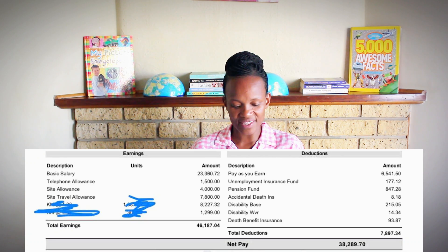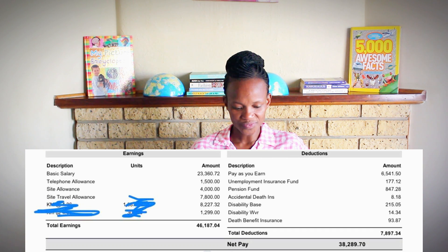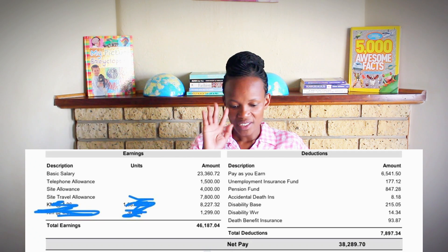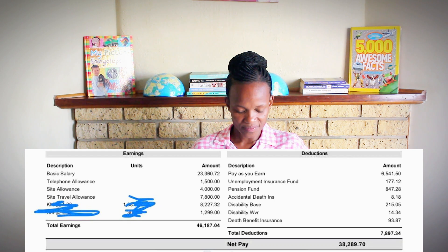Cell phone allowance: R1,500. Site allowance: R4,000. Site travel: R7,300. There are other hidden amounts totalling about R10,000. Total earnings: R46,187. Deductions: R7,800. Net pay: R38,289. Why is their tax so low at around R6,000? They're only being taxed on the basic salary portion. Tax experts, please let us know what's happening here — that's the civil engineer.